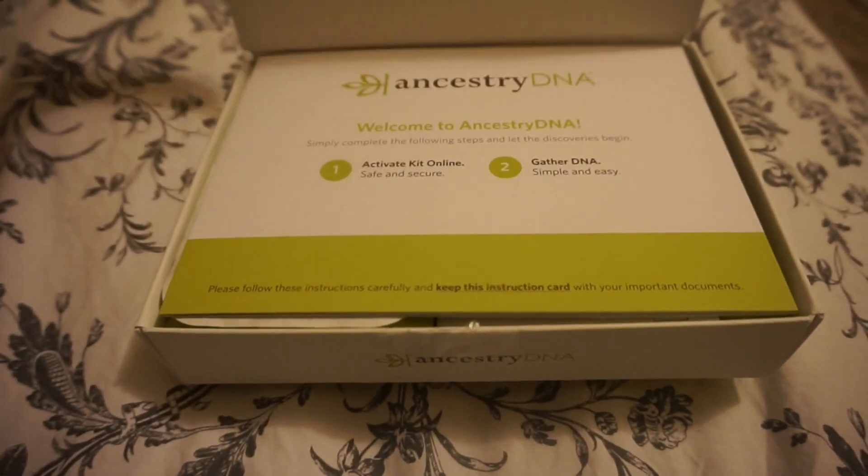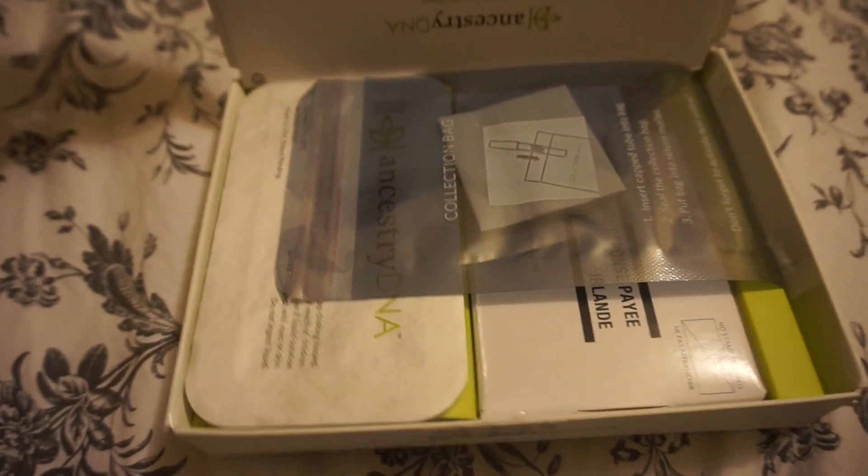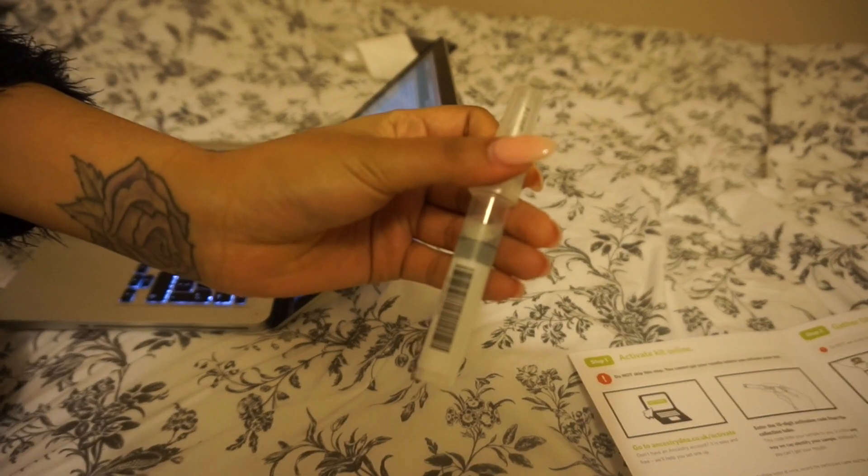You get a little kit like this — it comes in a box with a little pamphlet. Inside the box is a tube which you have to spit into. I thought it was going to be a quick Maury Povich swab, but no — you have to full-on spit into this tube, loads of it. Then there's a solution you mix in carefully, and a pre-posted box to send it back. It then goes into processing.